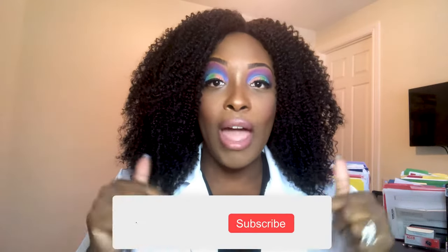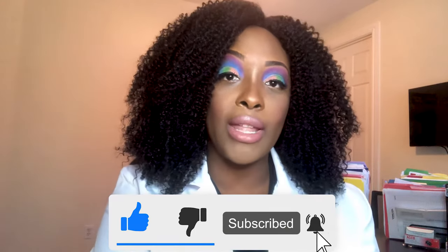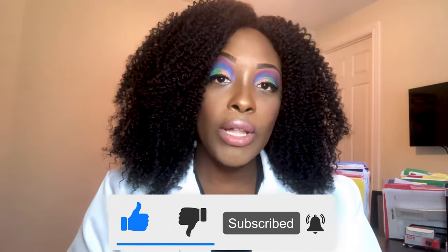Hi guys, it's me Professor D and welcome to my channel. Please do not forget to like, comment, and subscribe. I'm going to be covering immobility, so let's just jump right into the questions.